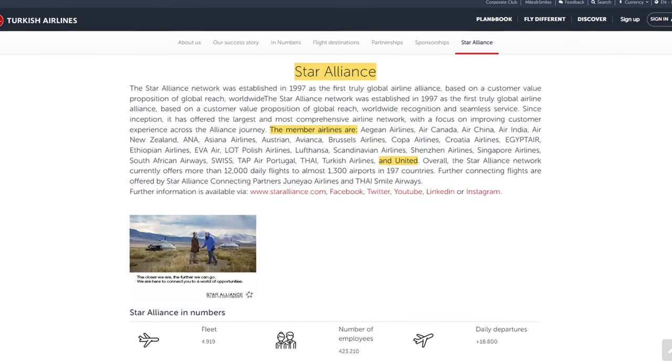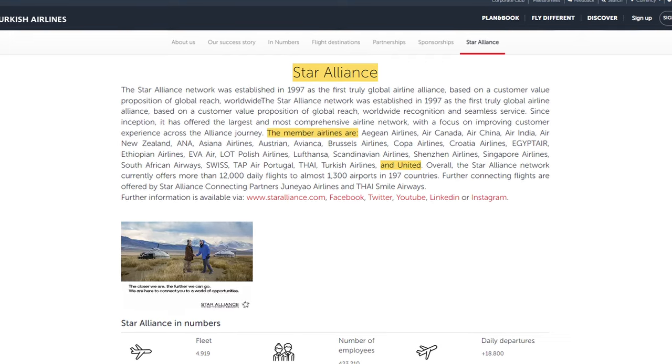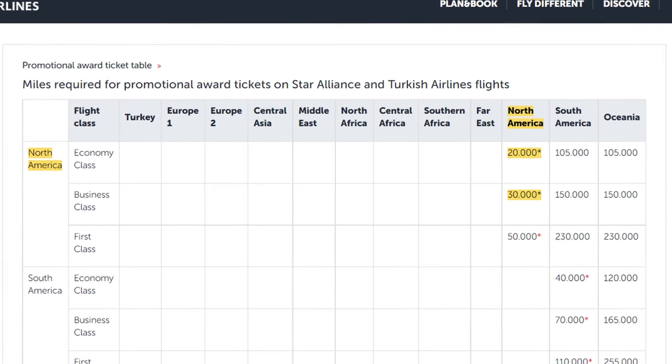Widely regarded as one of the best redemptions for the Citi program would be to travel through United Airlines, although it's not the most direct redemption path. United is not a direct transfer partner of Citi and also doesn't have the best redemption rates when redeeming on its own website. The key is to go through the Turkish Airlines program and then redeem on United through their partner award chart — you could redeem for flights within the U.S. for as low as 20,000 points in economy or 30,000 points in business, round trip, including flying to Hawaii, which is what makes this redemption so valuable.